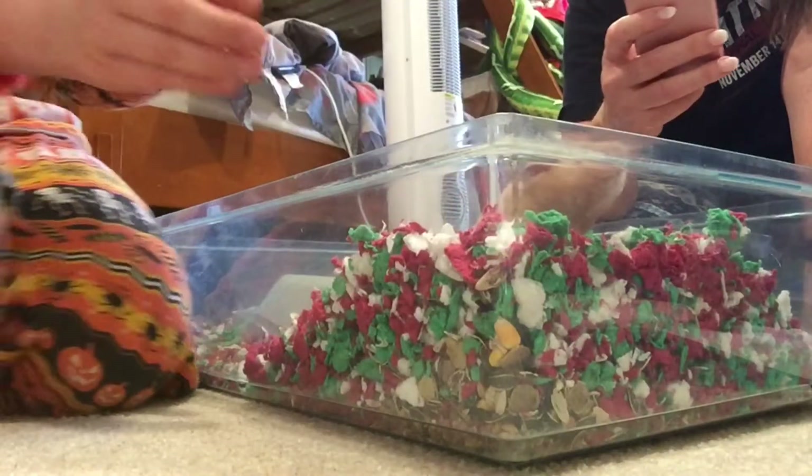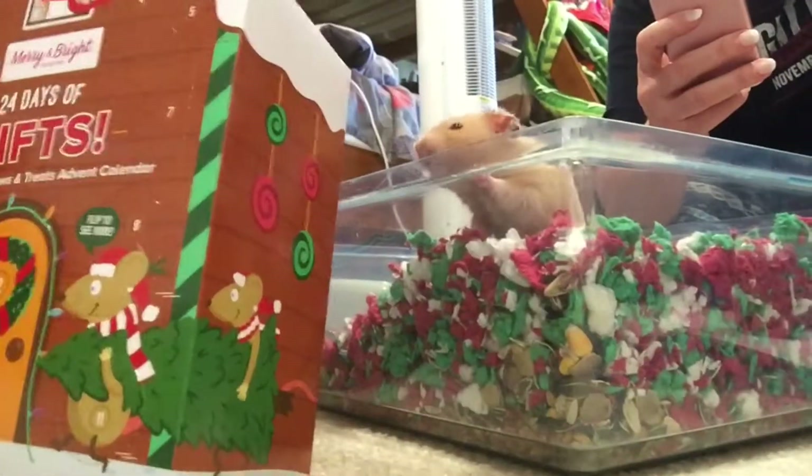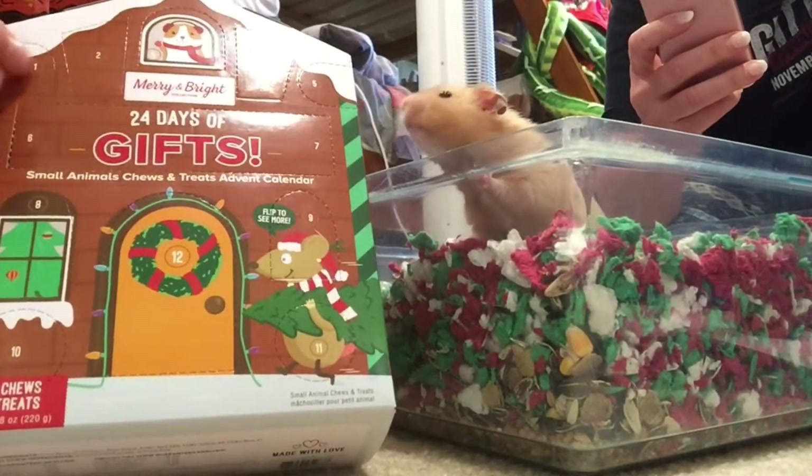So it's December 1st, and I have this advent calendar right here for Theo, so we're going to open it for him for the first day. Day one.